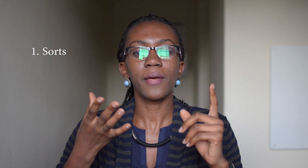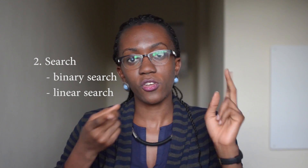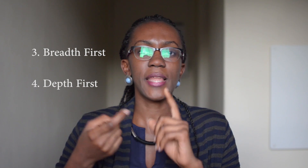For algorithms, you must know your sorts: insertion sort, selection sort, bubble sort, merge sort, and quick sort. They look like a lot but with practice they'll come easily. You also need to know your search algorithms: linear search and binary search. Finally, you must know breadth-first search and depth-first search.